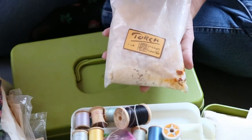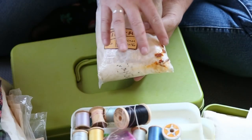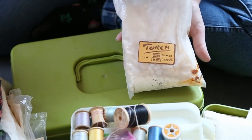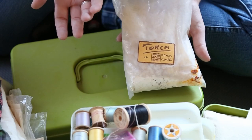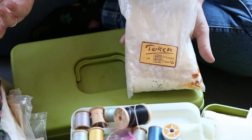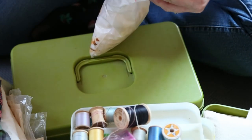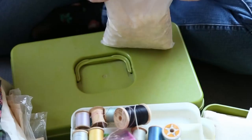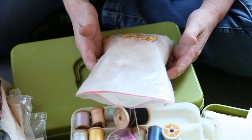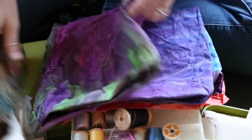First up are these damar crystals. They look pretty old. When I looked these up, damar crystals reminded me of pine resin — it said you mix them with beeswax and make stuff with that. So I'm guessing I can melt these little crystals and use them to make beeswax wraps, but I'm going to do a little more research on it just to make sure they're not poisonous.